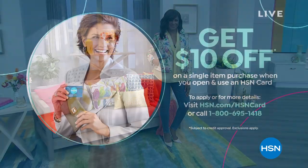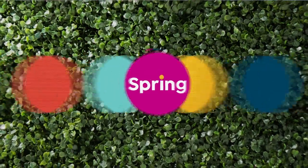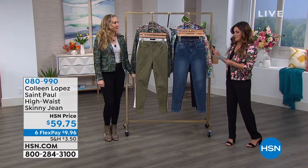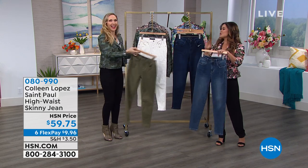Another great promo: if you don't have the HSN credit card, go ahead and apply. Because right now when you're approved, you can use your card and get $10 off any single item purchase. You get great benefits with the HSN card — extra flex on all fashion and jewelry items as well. Colleen is officially launching her jeans!